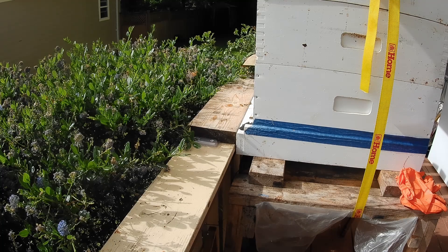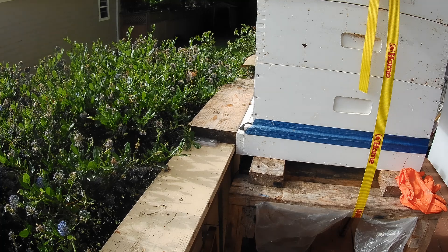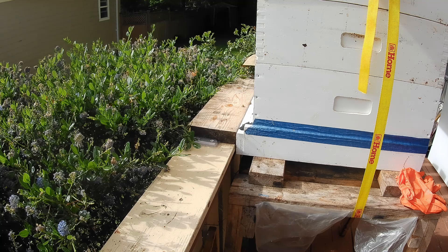Good morning, welcome back to GNH Honeybees. It is Monday the 2nd of July 2024 and we are still being inundated by arctic outflow weather. It's only about 14 or 15 degrees Celsius right now, it's about 10 o'clock in the morning, and you can see a few bees flying there but not too many.